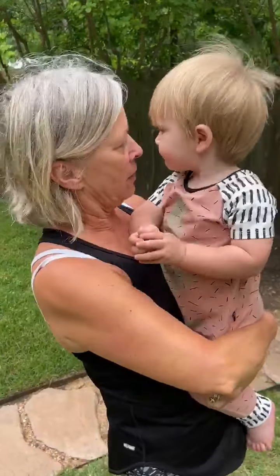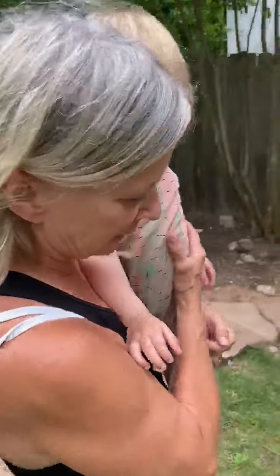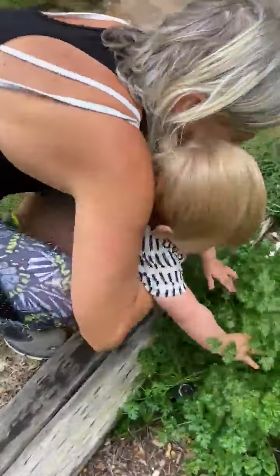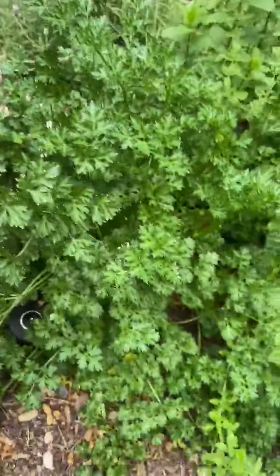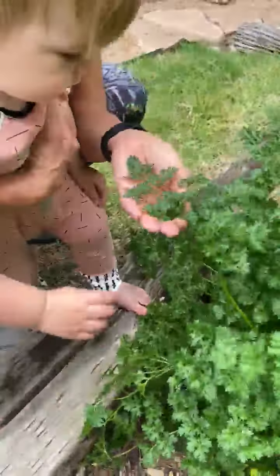Okay Judge, we're going to learn about all the herbs you have in your yard that you can eat. All of these you can eat. Let's start right here — that is cilantro. It's used in Mexican cooking a lot. Smells good. You want to smell?